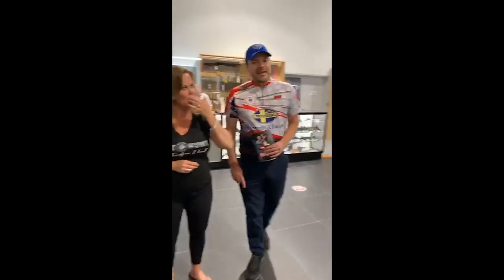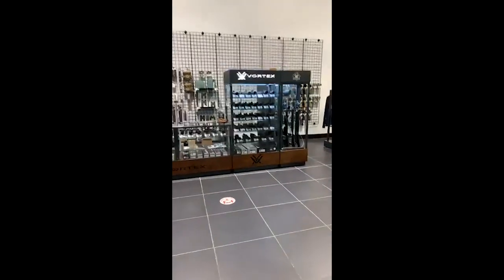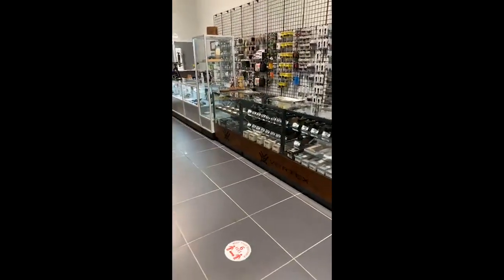Over here there's a huge Vortex display — the only Vortex boutique currently in North America. Every single SKU from Vortex that we have available in Canada is on display. It's just a great way to come out and see the variety of options that people have for Vortex optics.